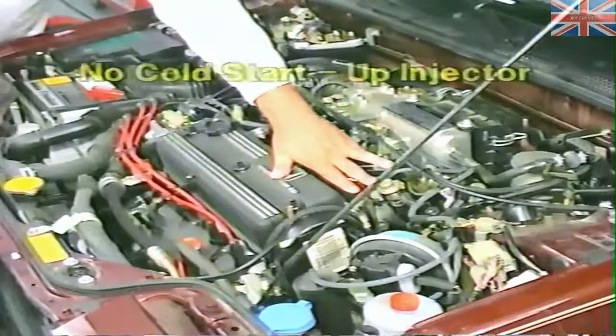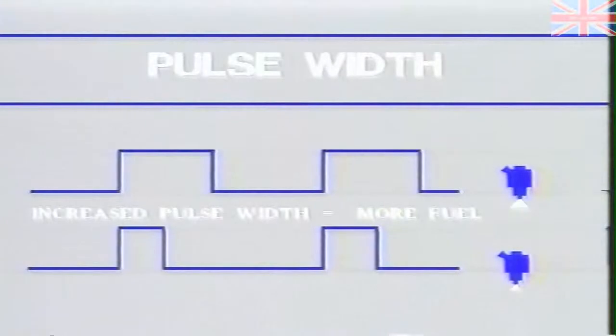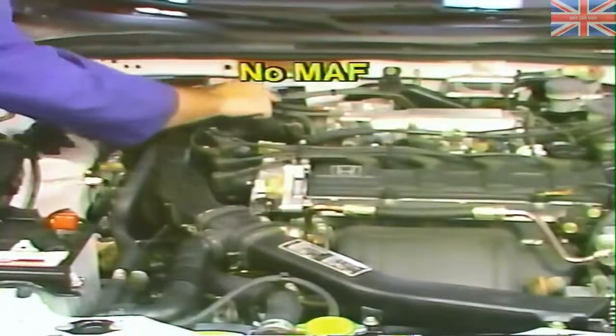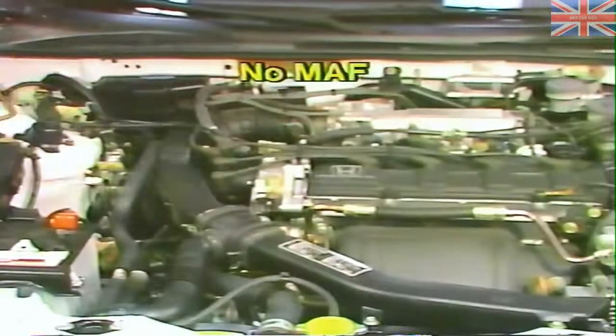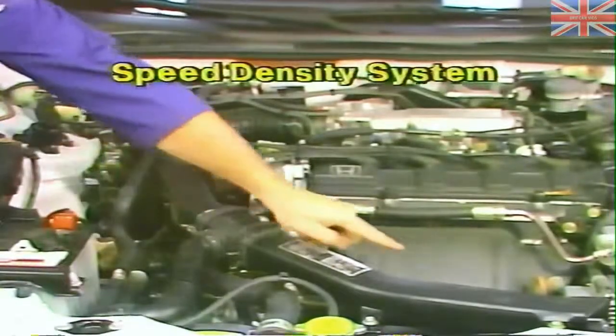Honda does not utilize a cold startup injector assembly. The engine computer merely lengthens the fuel injection pulse width under certain temperature conditions to enrich the fuel mixture for startup. Also, as you can see, the system does not utilize a mass airflow sensor or a Bosch-style vane airflow meter. In fact, this system is of the speed density style, not the mass airflow style.